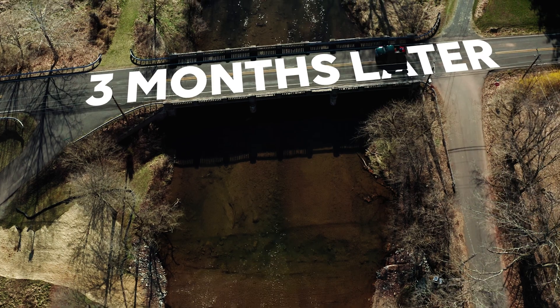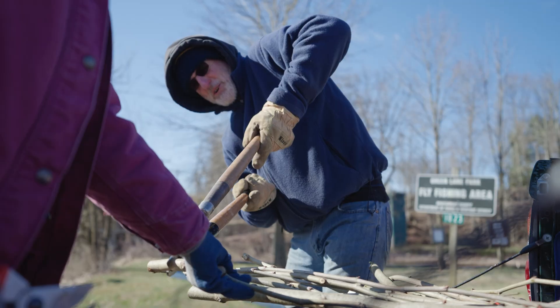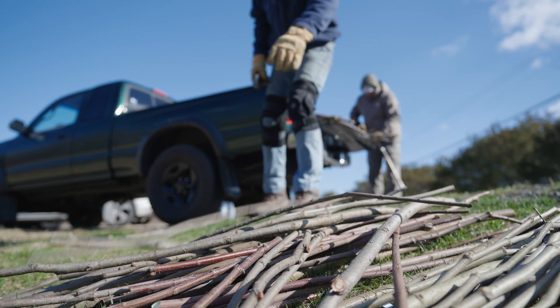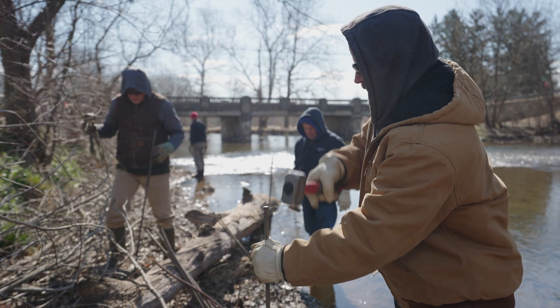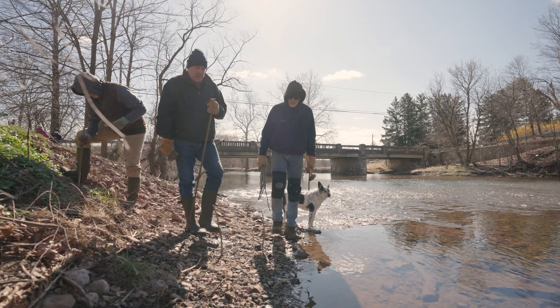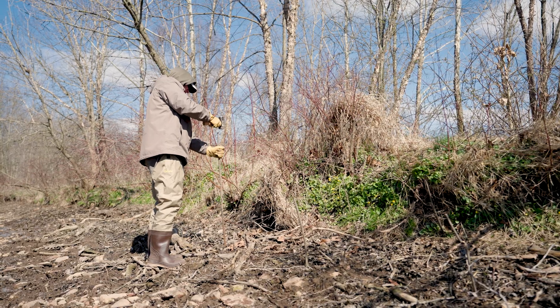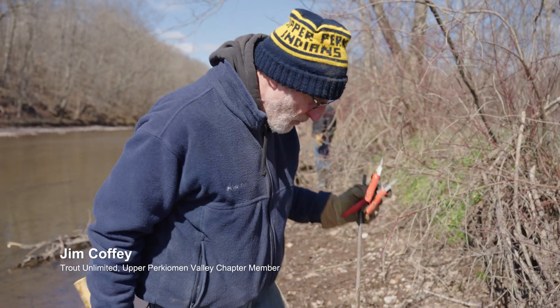We're here to see how the stream is recovering and we also have volunteers who are planting native trees into the stream bank to help improve the aquatic ecosystem and bring back biodiversity to the stream. We rely on diverse aquatic ecosystems to protect water quality. What we're putting in here are live stakes of sycamore, silky willow, black willow, and silky dogwood — species that do really well along stream banks and wet areas.